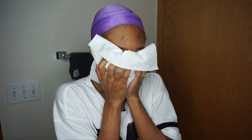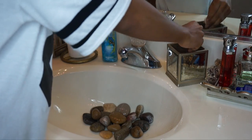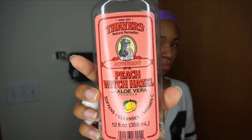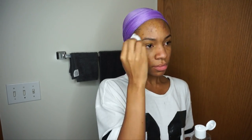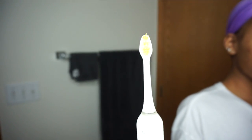My favorite toner is the Thayer's Peach Witch Hazel Astringent — it is the best one. It smells awesome, it doesn't have any alcohol in it, it's really nice, and it helps cleanse my skin enough but it doesn't strip my face of any of the oils or anything that accumulated overnight.